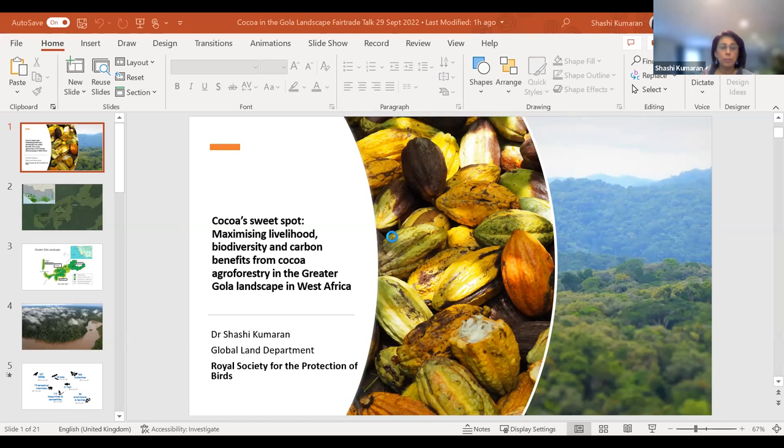Just to give you a bit of background on the landscape where we work: the Gola forest straddles the border between Sierra Leone and Liberia.